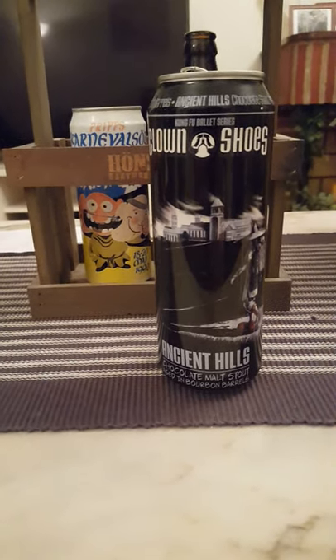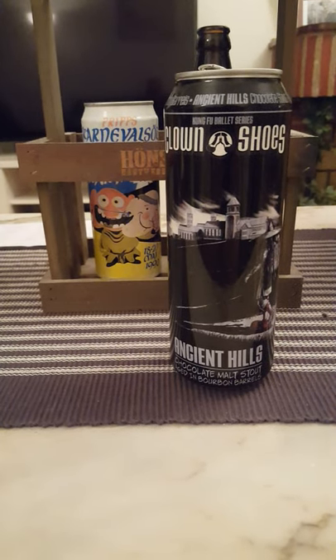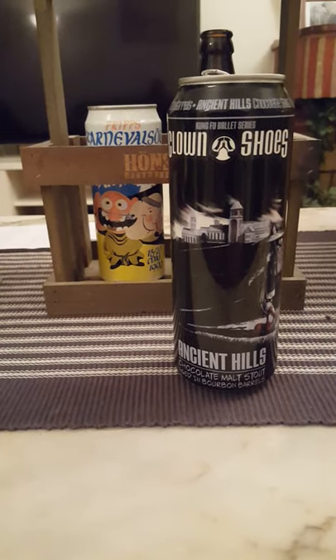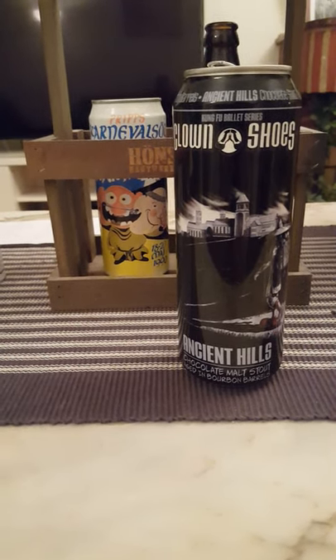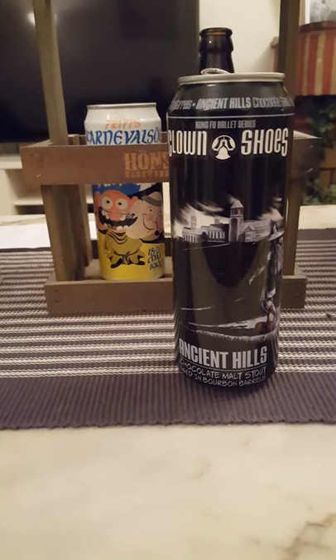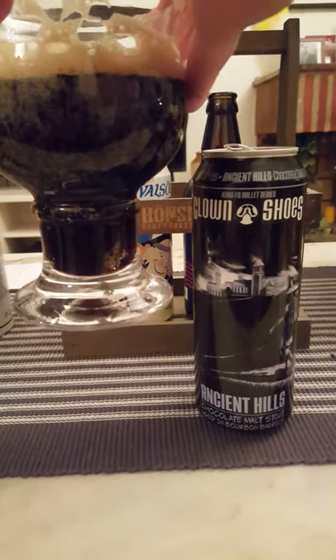To tell you the truth, guys, I don't really get much on the nose. A little bit of a malty sweet nose, but that's basically all I'm getting. Almost like a soapy note — that's what I'm getting, unfortunately. Now I get a little bit of a different smell, almost like a gingerbread thing going on, really weird. But it's all in the taste, so let's dive in — cheers, everybody!